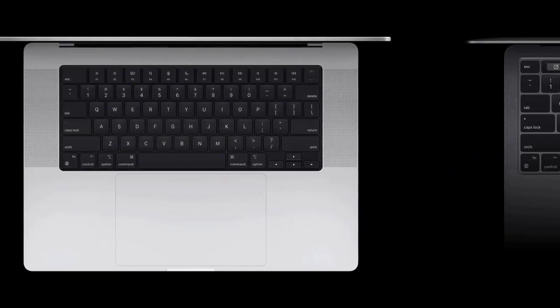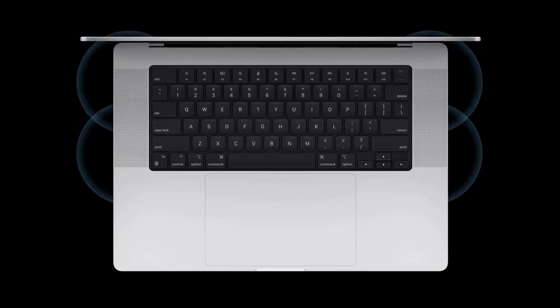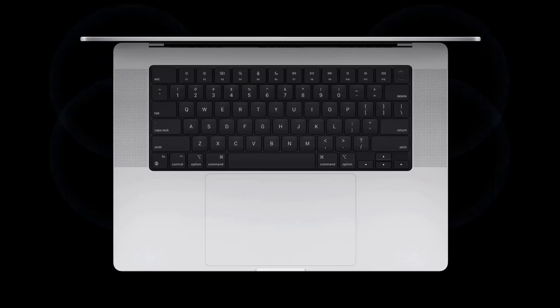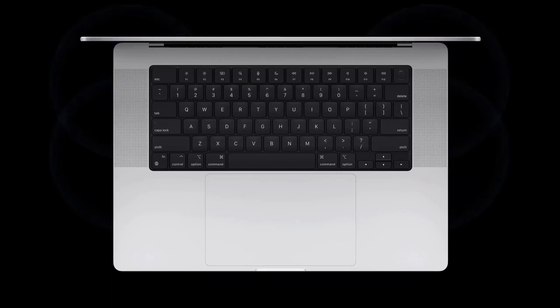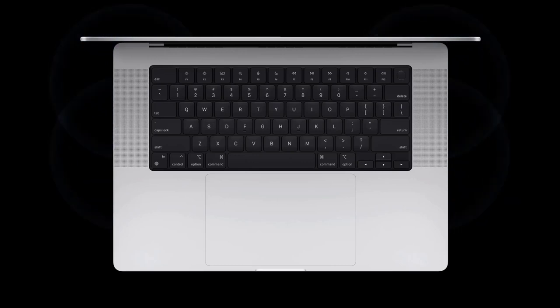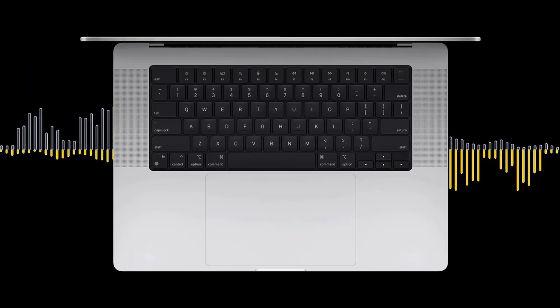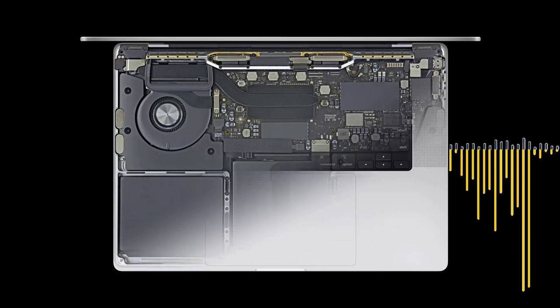There's also a new six-speaker system that goes half an octave deeper than before while delivering 80% more bass. It's also capable of spatial audio, which makes it really feel like there are speakers on your right and left sides in addition to in front of you, resulting in an audio experience unlike anything heard from a notebook before. The microphones have also been updated to a three-mic array that features a 60% lower noise floor and directional beamforming, so your voice can be isolated from any ambient noise.